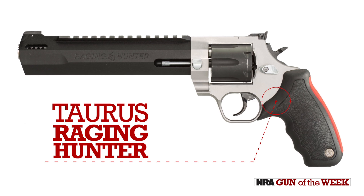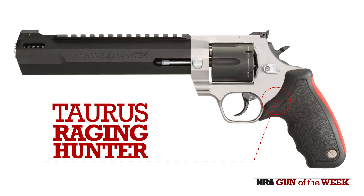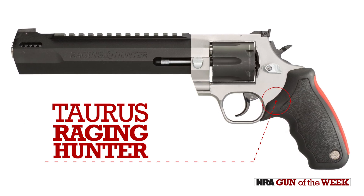Hi, I'm Christopher Olson with American Rifleman, and this week for NRA Gun of the Week, we're taking a close look at a Magnum caliber revolver from Taurus. This is the Raging Hunter.